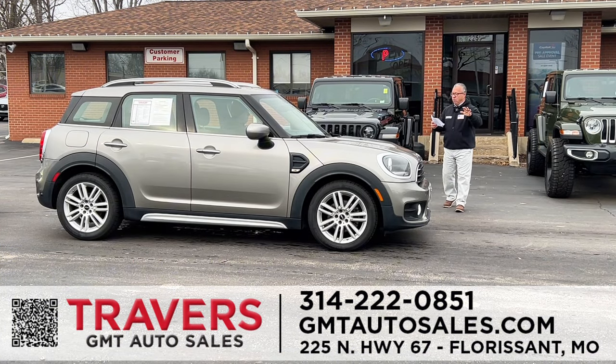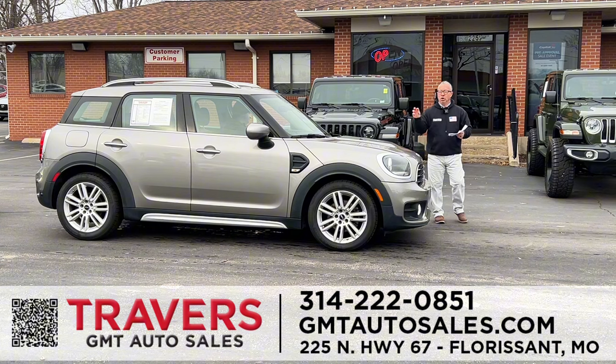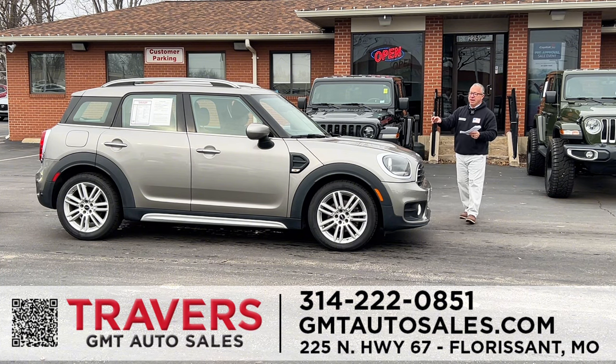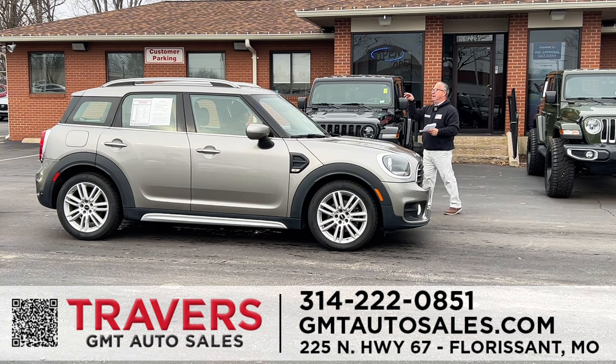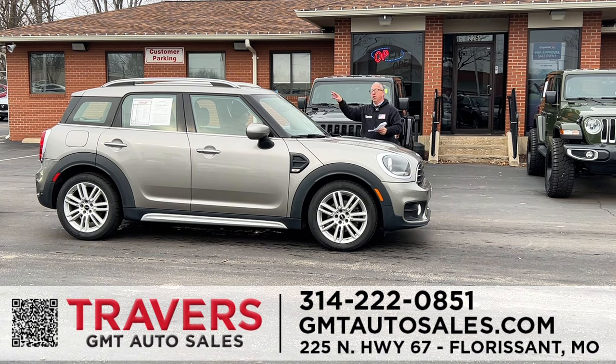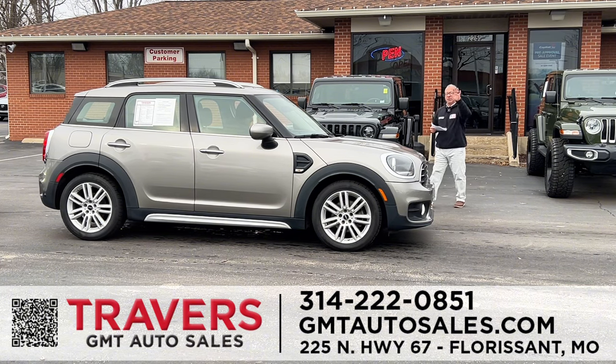Just in — a 2020 Mini Cooper Countryman. I've got 10 of these in stock with under 60,000 miles on each one. They're all-wheel drive with a big panoramic roof, heated and cooled seats, five-passenger seating, a huge hatch in the rear, automatic transmission, Apple CarPlay, and Android Auto. I've got five in stock priced under $25,000.